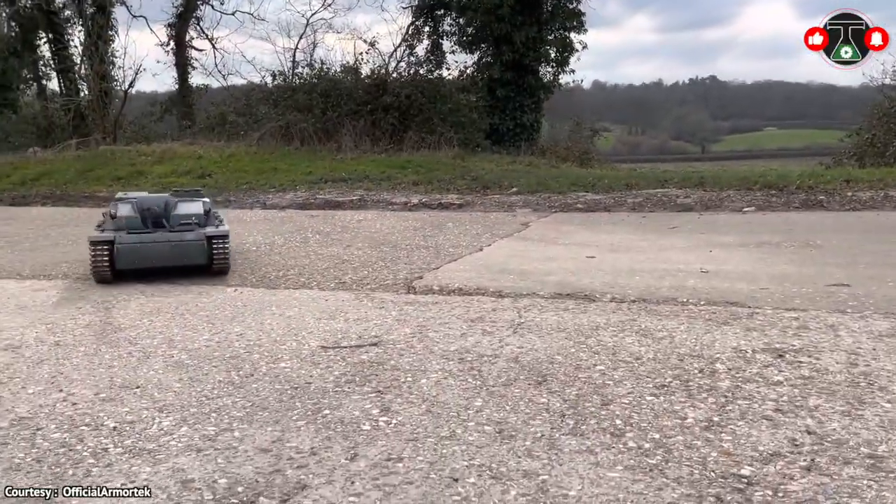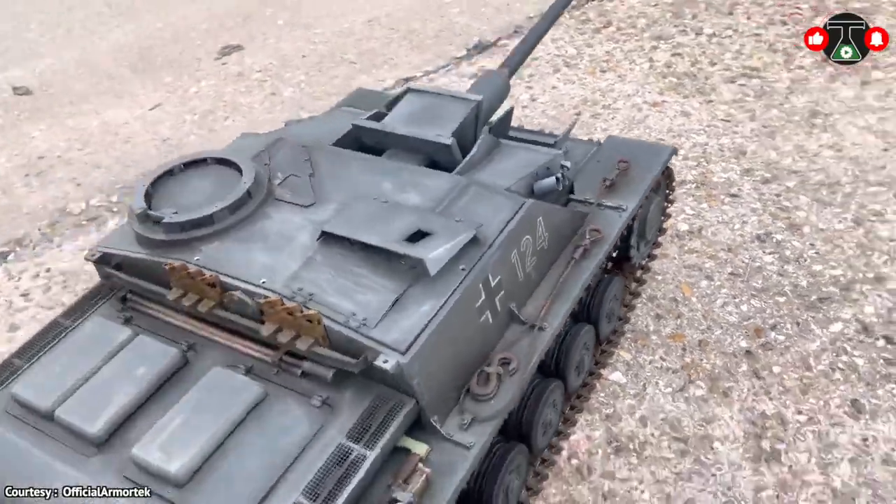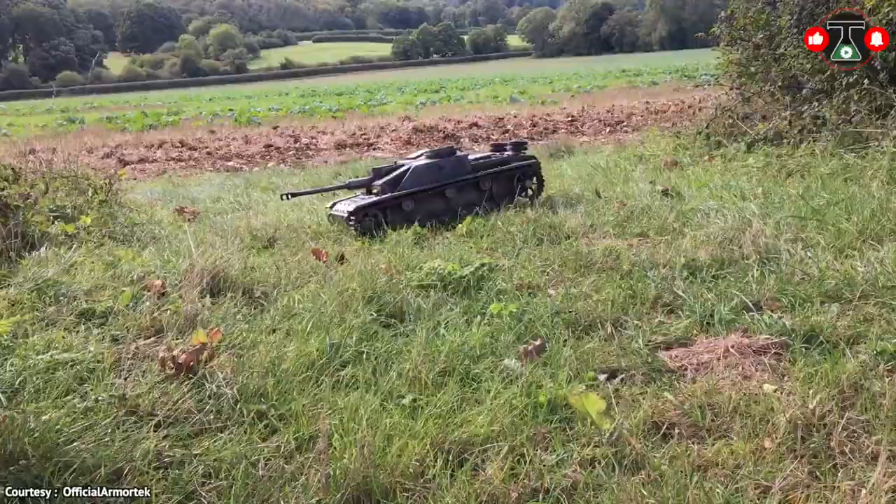The details and quality of work are so amazing that words are paralyzed to describe this amazing tank, which produces a more pleasant sound than Taylor Swift's — especially her new album.